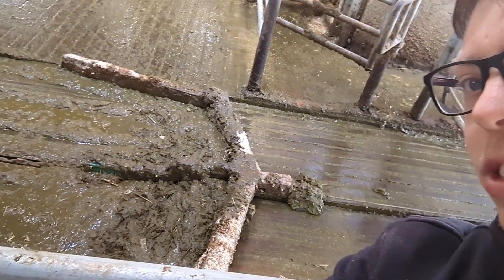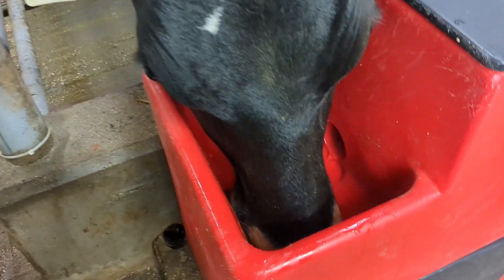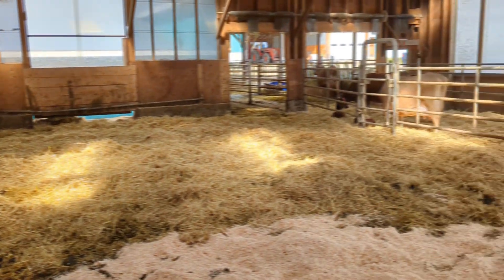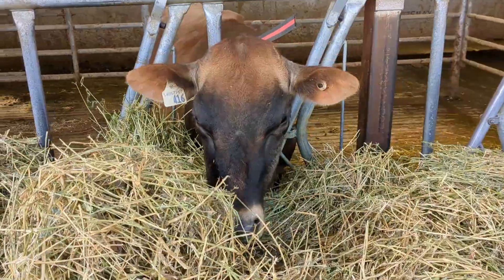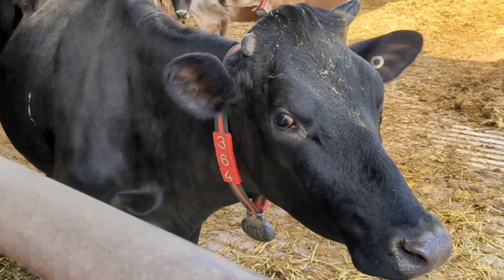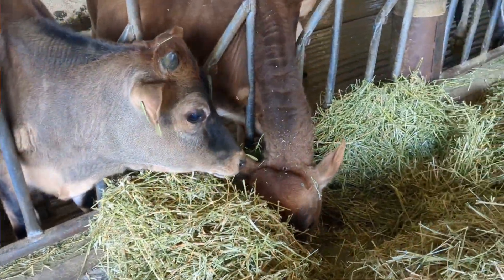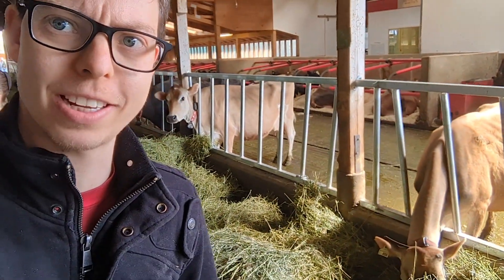Oh there it goes — gross but kind of cool at the same time. The cows are actually quite friendly. That's a lot of hay. Here you can see where they lay the hay down on the ground and the cows can just stick their heads through and eat, which is pretty cool. And in the back up there you can see some really nice soft bedding so the cows have clean bedding to lie in.